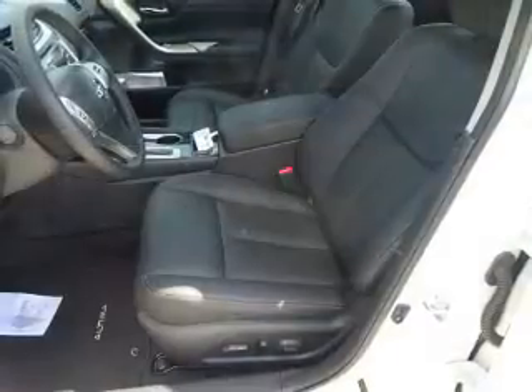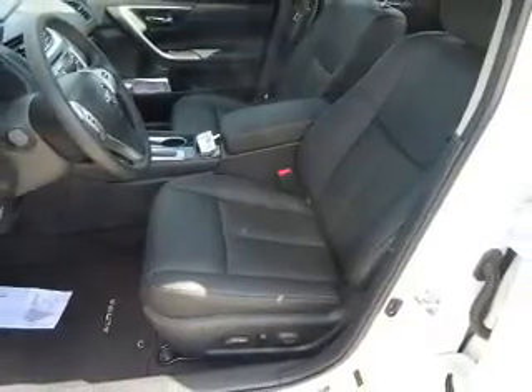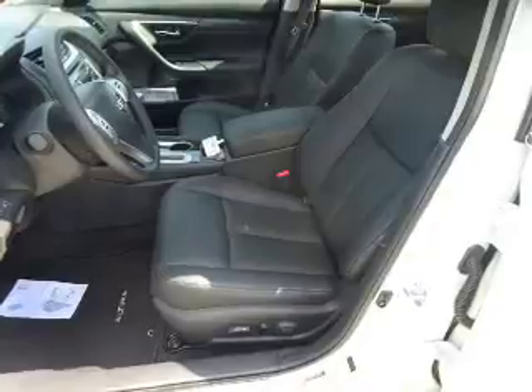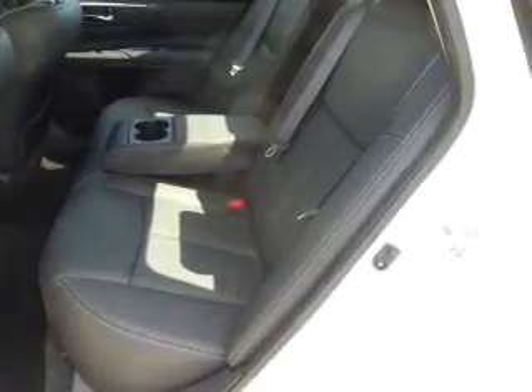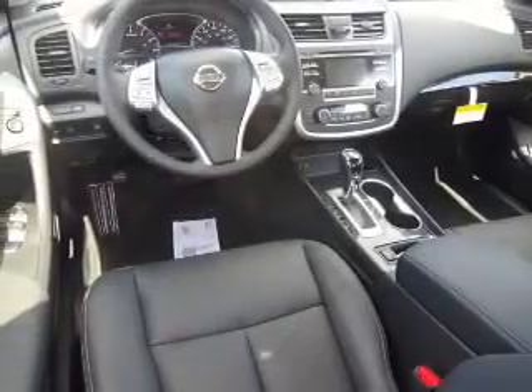The features include electric trunk, blind spot sensors, alloy rims, auto-dimming mirrors, an alarm system, keyless entry, independent suspension, brake assist, traction control, and stability control.